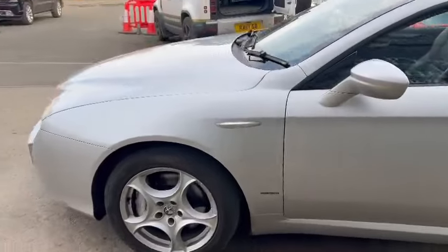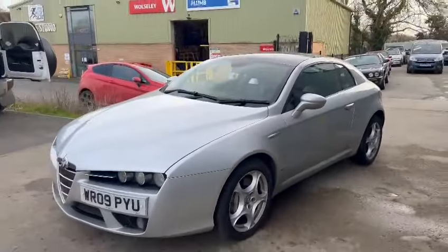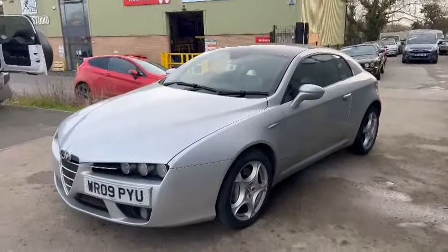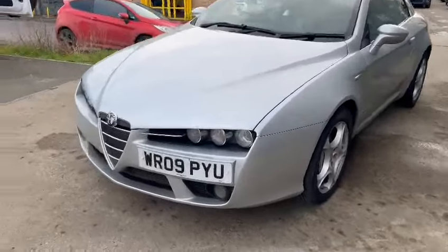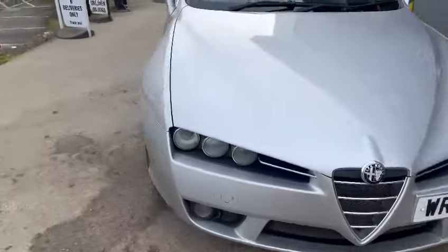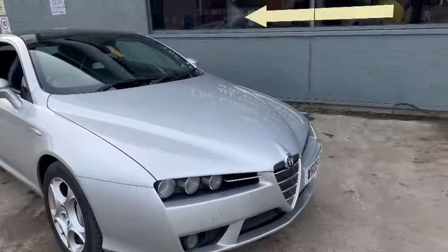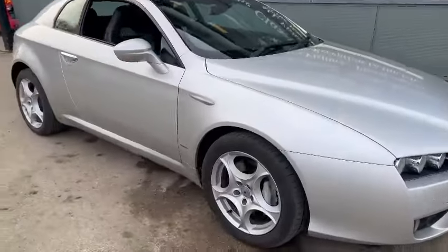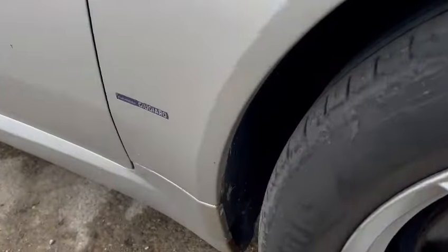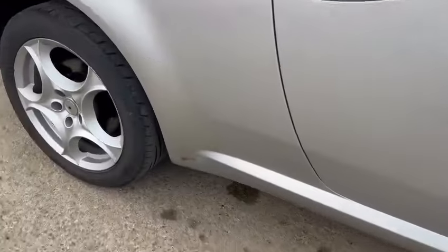Not a bad looking car actually. They're a little bit like Marmite — love them or hate them. I don't mind the look of it in all fairness. Obviously in silver, good colour, 09 plate as you can see. A few stone chips and bits and pieces just round the front end, just creeping up onto the bonnet. But overall, looks a real usable car.